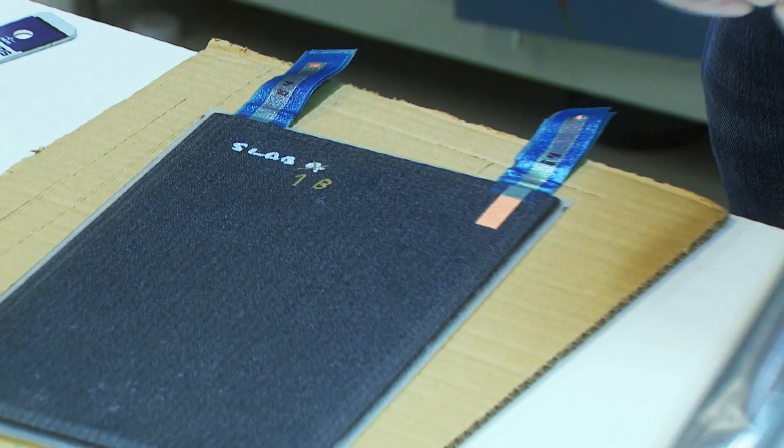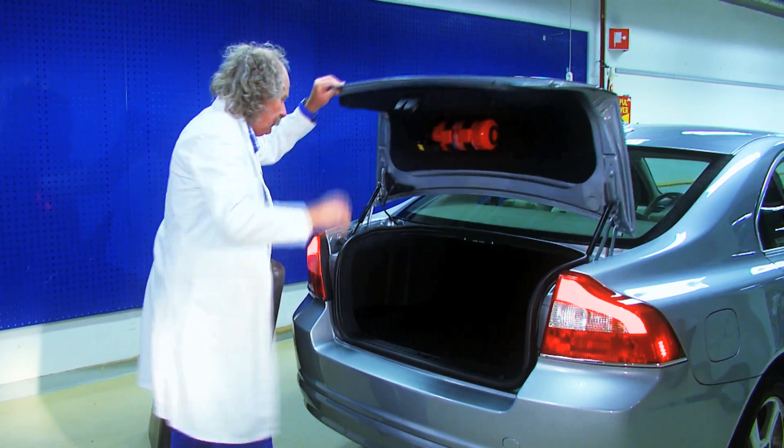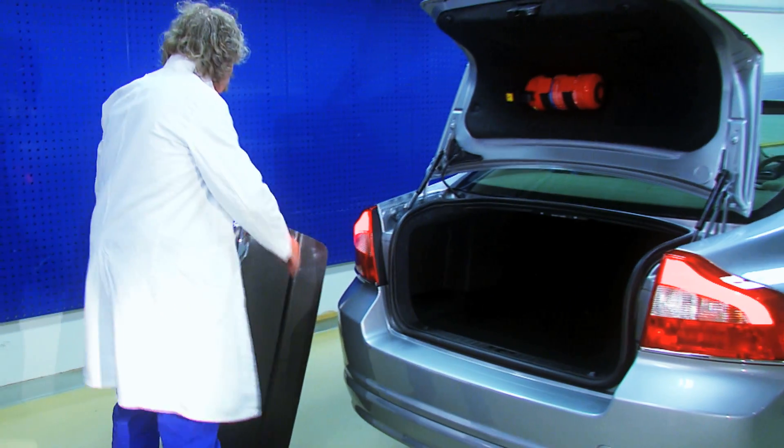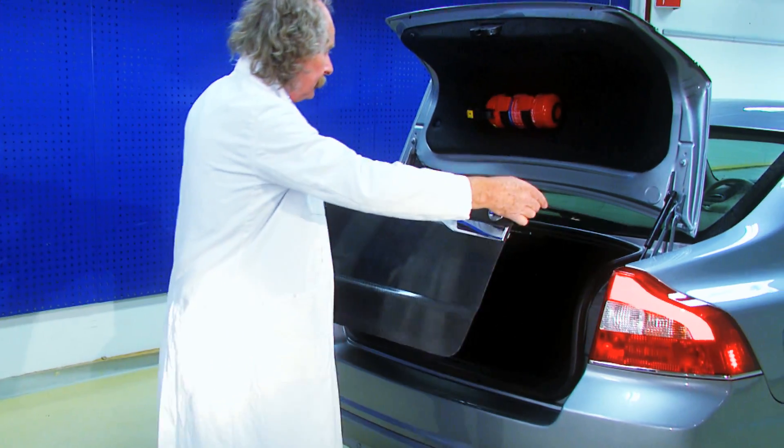The breakthrough showed that this material not only charges and stores faster than conventional batteries can, but that it is also strong and pliant, meaning it can be used within the car's infrastructure, shaped to fit around the body such as door panels, the hood, boot and wheel bowl, substantially saving on space.